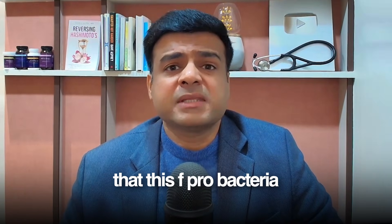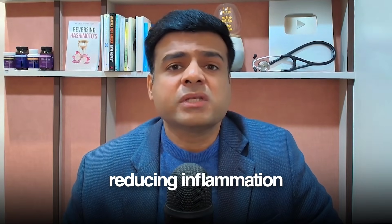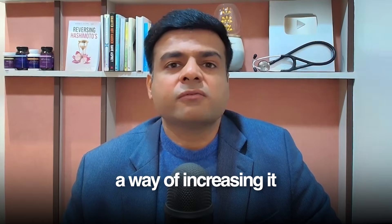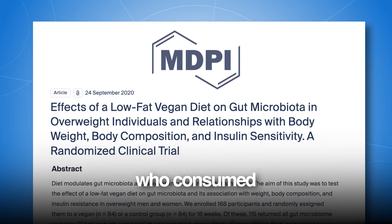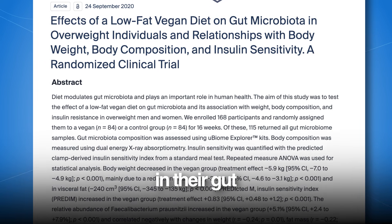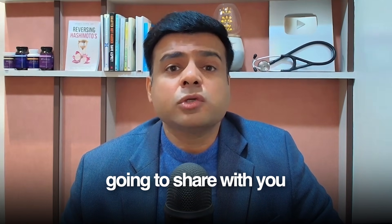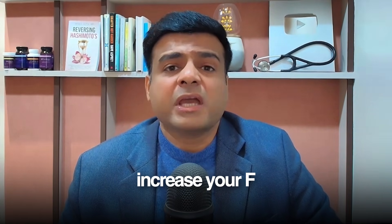So clearly, we have enough research supporting that this F-pro bacteria can be a game changer in several autoimmune conditions as well as in reducing inflammation in your body. The next question is: what is the best way of increasing this F-pro bacteria? Can we do it naturally? Researchers have found a way. A research study showed that people who consumed a high-fiber, plant-based diet had a higher amount of this F-pro bacteria in their gut compared to people who were not consuming a high-fiber diet regularly.